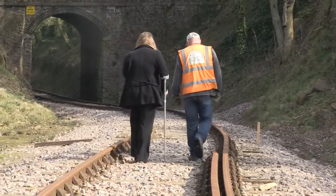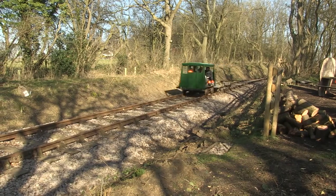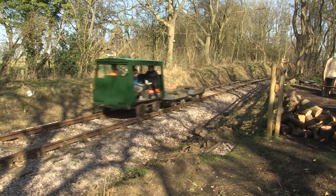Thanks to the hard work of the project volunteers, trains will again run on this line that could have otherwise been forgotten and a piece of history lost forever.